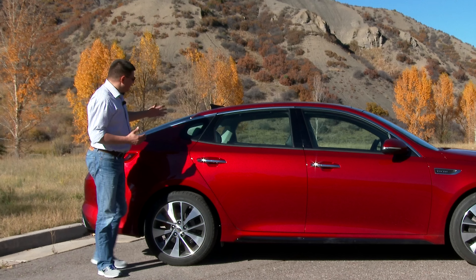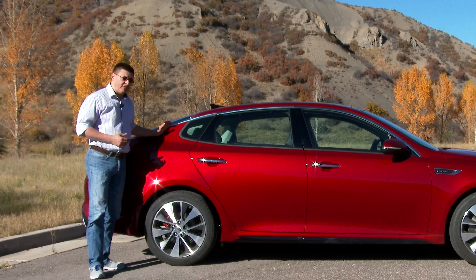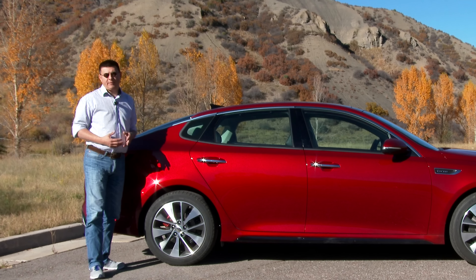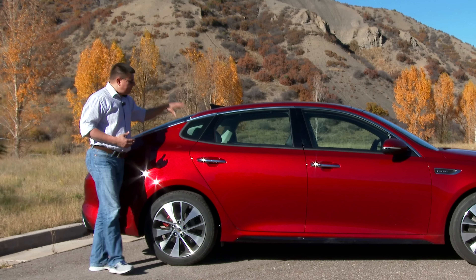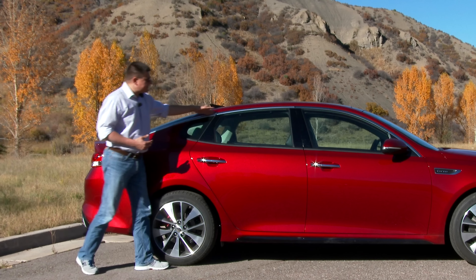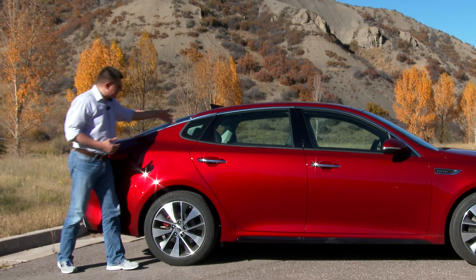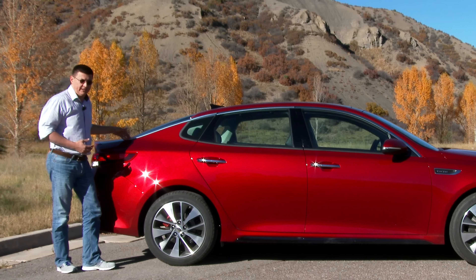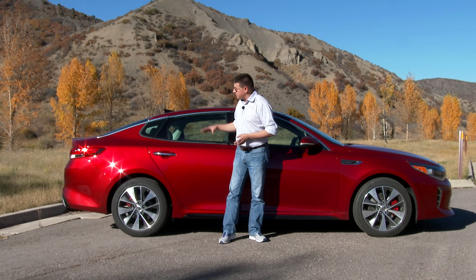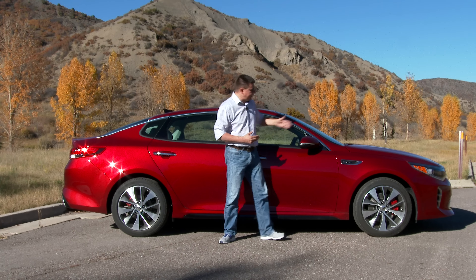The big difference you'll notice between this and something like a Honda Accord is right back here, because we get a much more coupe-like profile on the Optima than you get in the Camry or the Accord. Very much like the Fusion and the Chrysler 200, that does limit rear passenger headroom, but it gives us this sexy profile. Kia accentuates that by continuing this chrome strip all the way down onto the trunk lid. To improve interior room, Kia also stretched the wheelbase about half an inch, improving legroom front and rear.